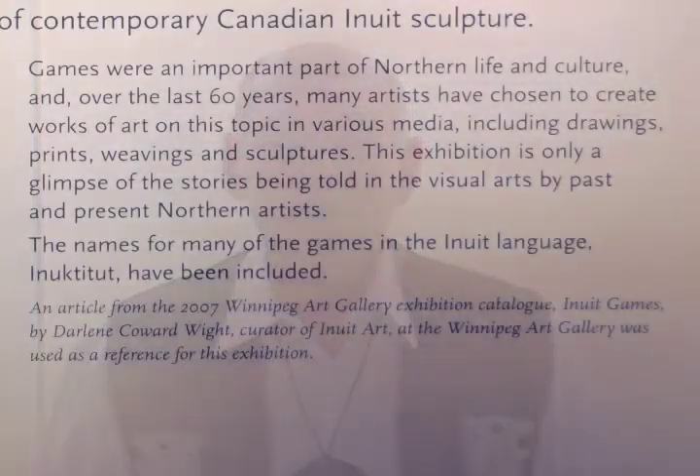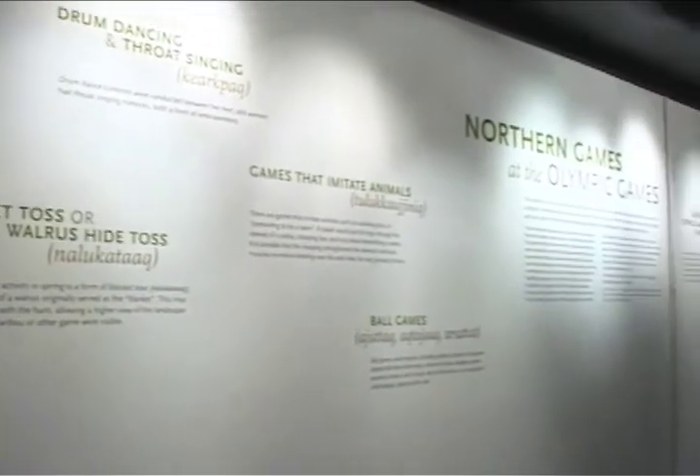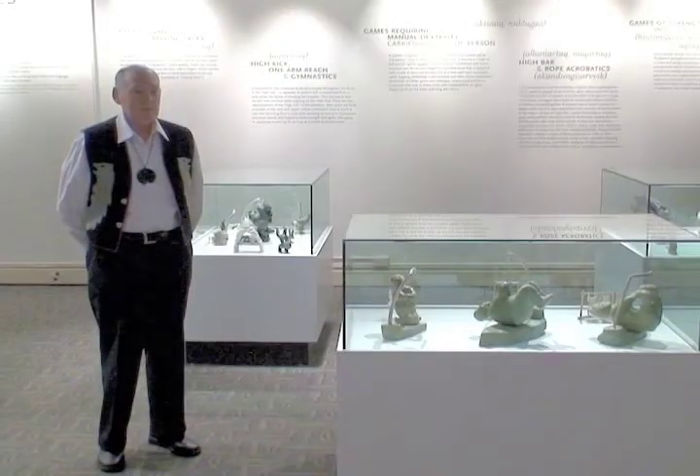This exhibition showcases 50 sculptures by both Canadian Inuit and Inuvialuit artists. Games and athletics were an important part of traditional life in the North, and many artists have created works of art on this subject. Thanks to Lynn Feesey of Points North, who had the vision to include this exhibition, and to her associates for creating this museum-quality display with storyboards on the wall explaining the various Northern Games. Now, please join me on a tour of the exhibition.